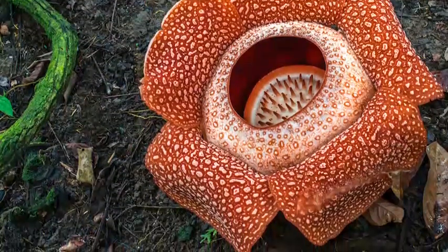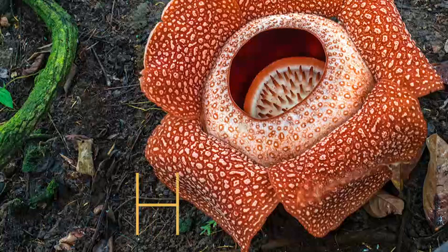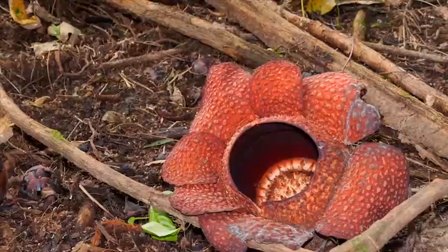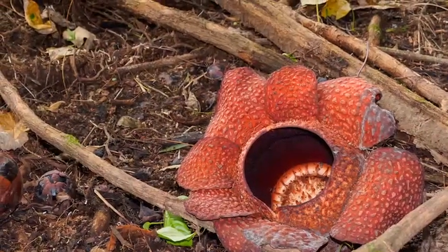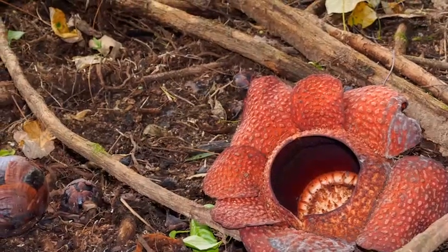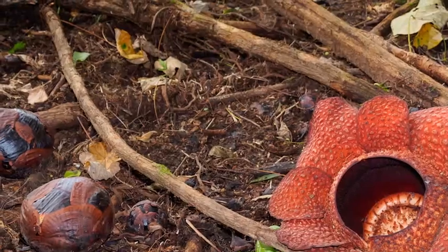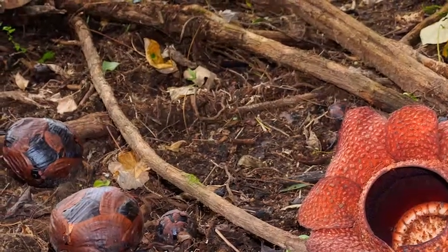Three things make this plant unique. First, it's the largest flowering plant in the world, producing a flower that can be one meter or three feet across. Second, the Rafflesia has no leaves, stems, or roots. Rafflesia lives by attaching itself to a vine and draining water and nutrients from it.